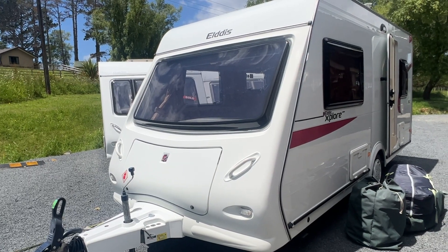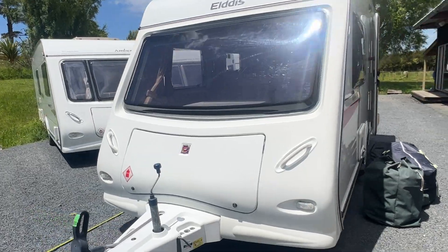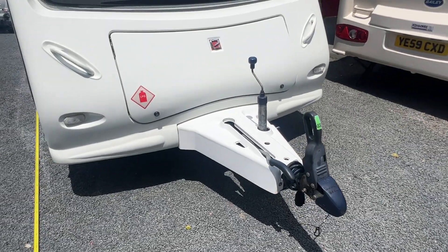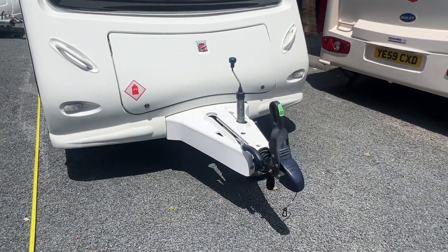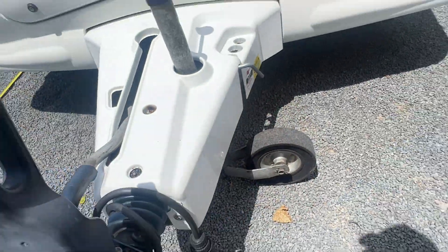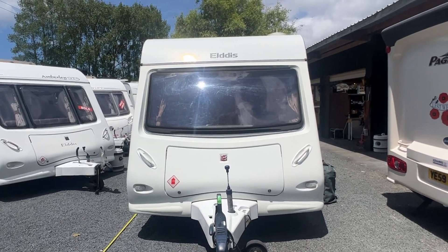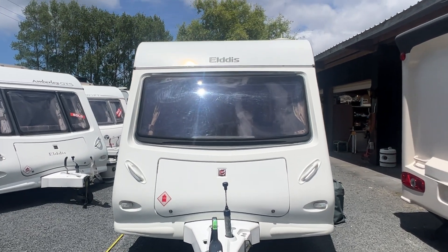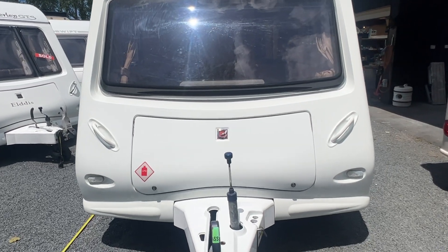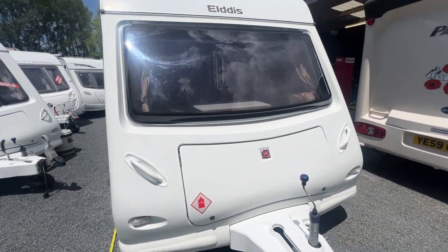Before we step inside, I'm going to go around the outside and point out any marks or imperfections it may have. We're going to start at the front end here. It does require the 50mm high-rise tow ball with locking plate — we can supply those here at Redvale and fit them to your tow vehicle. It's also fitted with the 13-pin trailer connection, and we do have adapters in stock if your vehicle has the standard 7-pin. Condition-wise, the front is in really lovely order — there are maybe a couple of stone chips, but she's in lovely condition.